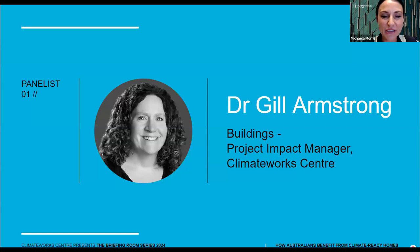A reminder, we'll be taking your questions a little later on, but please submit them any time via the Q&A button at the bottom of your screen. All right, let's kick us off with our first speaker.